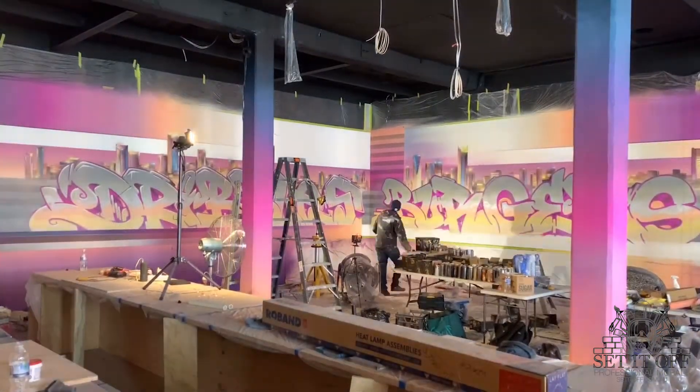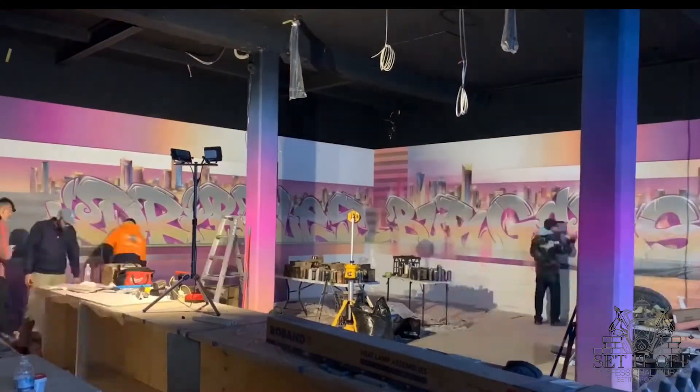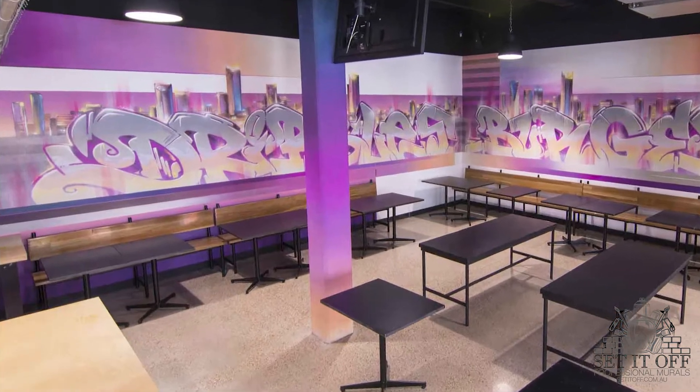I used matching fades to create continuity between the front feature wall and the corner dining area feature wall, all the while allowing negative space for the custom made seating we planned for, to show some colour behind the backing of the bench style seating.